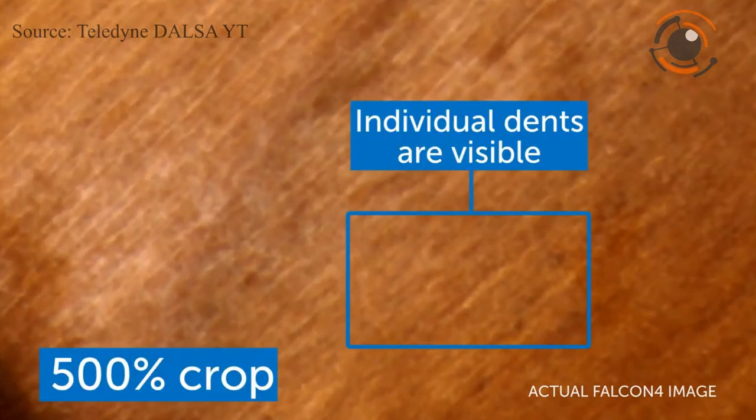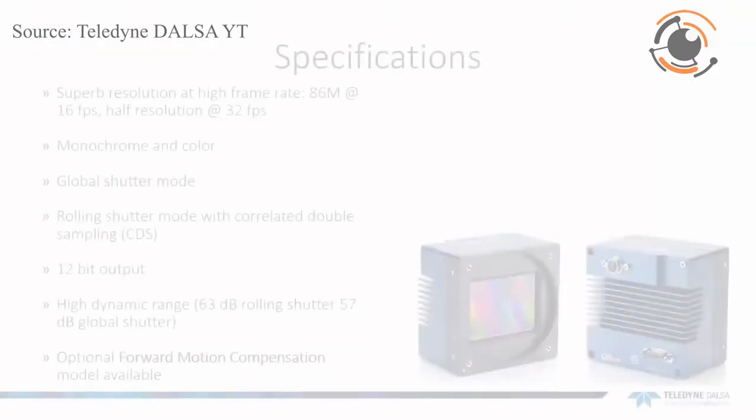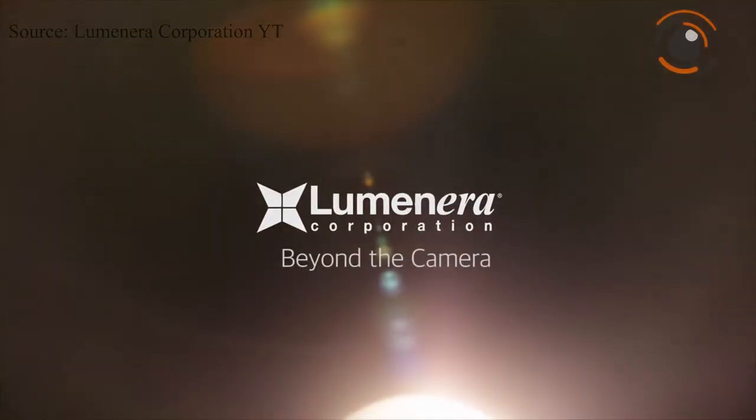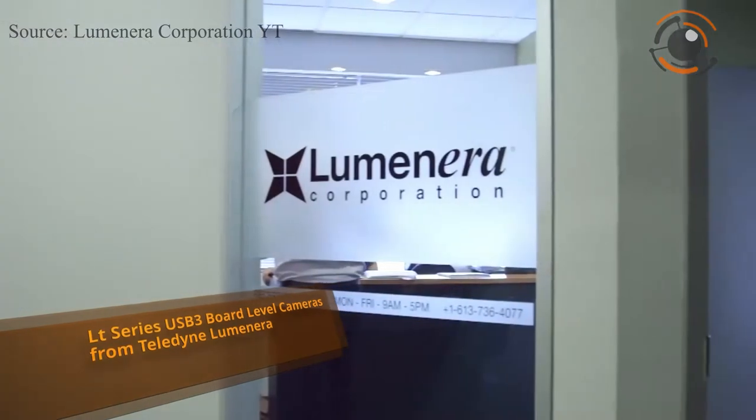Due to camera robustness it is ideal for aerial imaging, corridor surveying, wide area mapping, asset management, security, surveillance and much more.